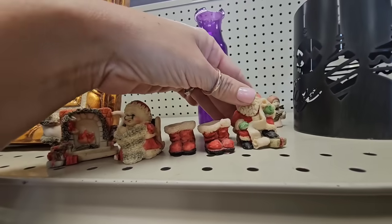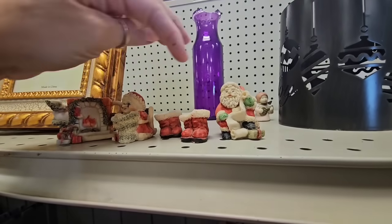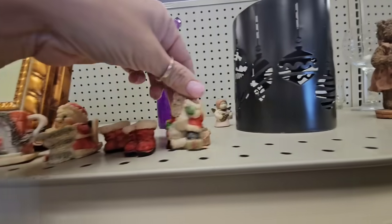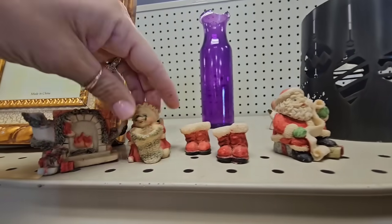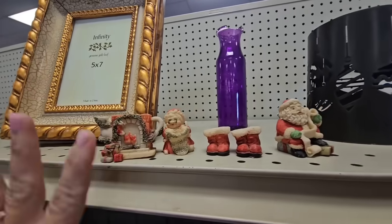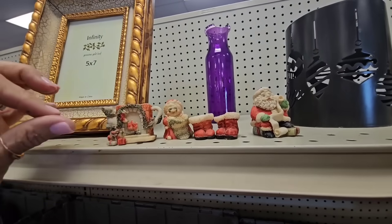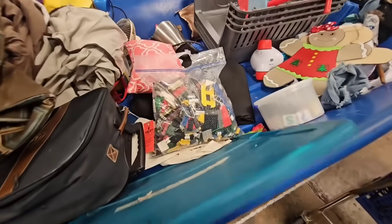Look at these precious tiny little Christmas figurines — look how little these shoes are! They absolutely need some tiny little bottle brush trees. They all have openings except for Santa, I think. Look, the little shoes are adorable. I'm gonna get these. I think I might have some trees in my stash that I can put in them and I'm gonna sell them as a set.